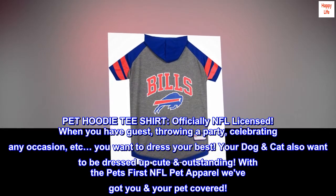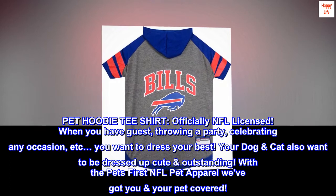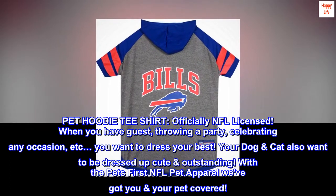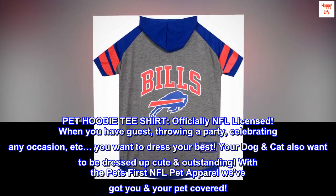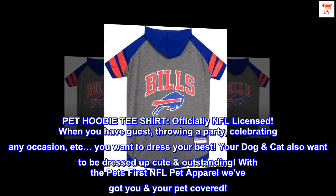Pet hoodie t-shirt, officially NFL licensed. When you have guests, throwing a party, celebrating any occasion, etc., you want to dress your best. Your dog or cat also wants to be dressed up cute and outstanding. With the Pet's First NFL pet apparel, we've got you and your pet covered.